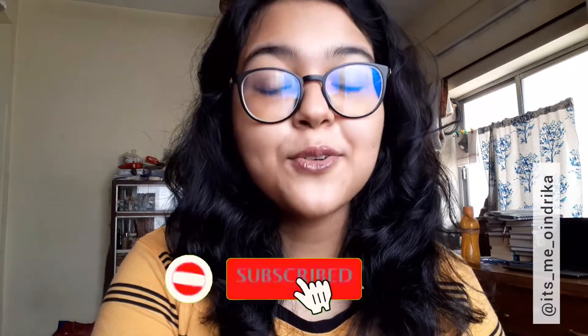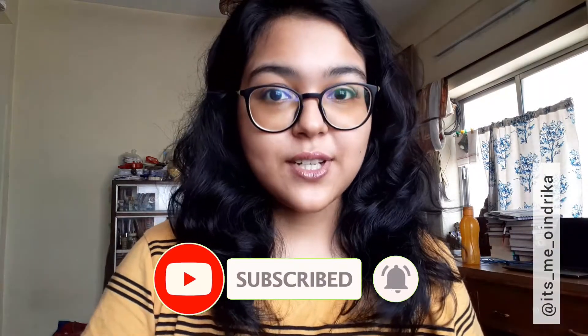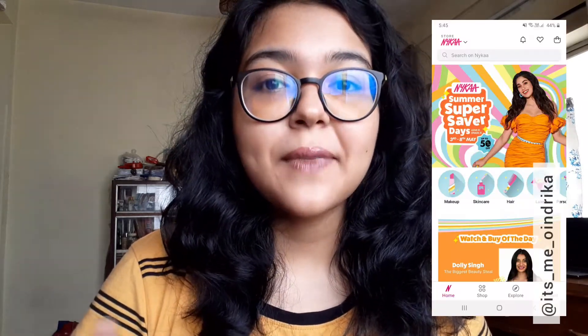Hi everyone, welcome to my YouTube channel! I'm Ohanjrika. I hope all of you are doing good. I know I'm in a very messy situation, but before starting my work of the day I thought of doing a Nykaa haul video because I received all the parcels today in the morning, so let's get started.